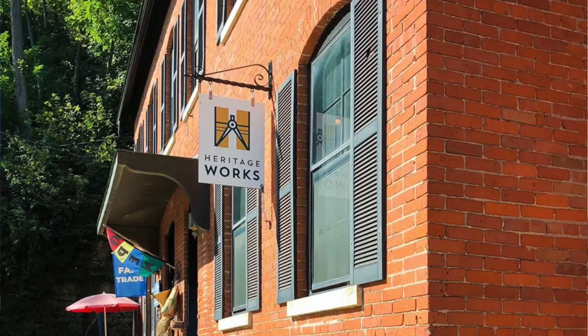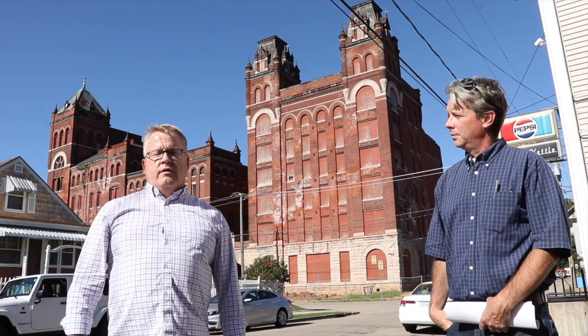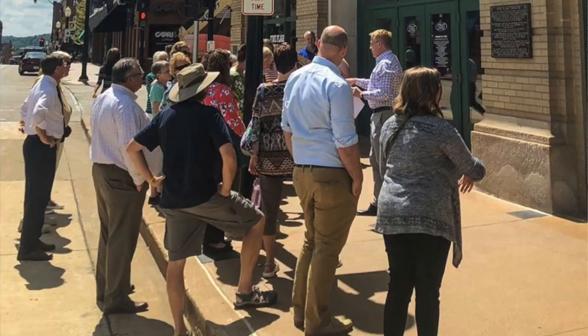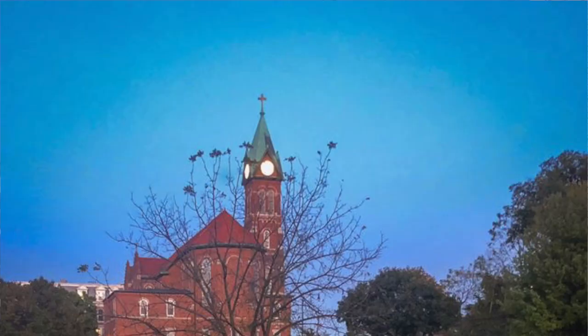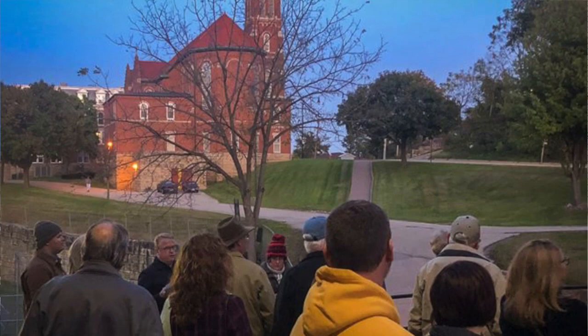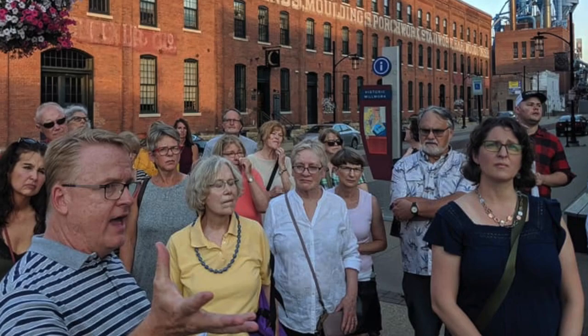Welcome everyone to our latest installment of Architrack. My name is Dwayne Haggerty and I'm president and CEO of Heritage Works. Our Architrack program is a partnership with the Dubuque Museum of Art — an opportunity for people to experience architecture up close in person and to hear some of the history of the architecture in the Dubuque region. With COVID, we have planned our Architrack as a virtual event, so for the time being we will do these video tours rather than in-person tours.